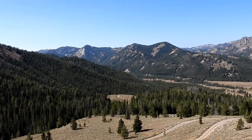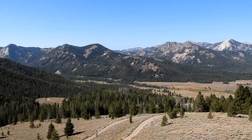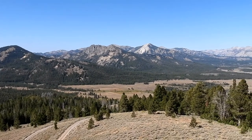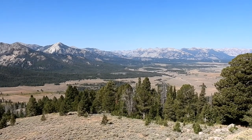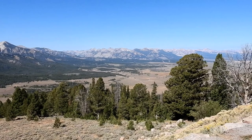Driving the Galena Pass one more time, with its elevation of 8,700 feet, gave us the opportunity to stop at the scenic overlook and take in the view. In the distance you can see the ruggedness of the Sawtooth Mountains, and in the valley below, the beginning of the Salmon River. Also known as the River of No Return, this river was known for its fast water and numerous rapids within the canyons that early boaters could navigate downstream but could not get back upstream.